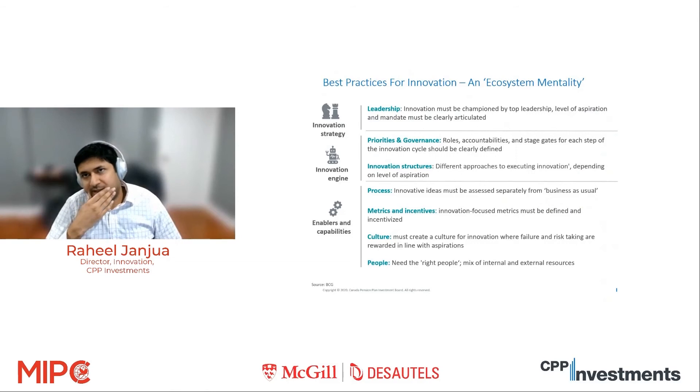Another interesting insight from that study: innovation is not a silver bullet, not just one project or one team. You almost need to have an ecosystem mentality to drive innovation. There are certain things that need to be true for a company to become innovative, laid out across the buckets of innovation strategy, innovation engine, enablers, and capabilities. If you look at the items bolded and green, you can think of those as seven ingredients that matter for a company to actually successfully drive innovation.